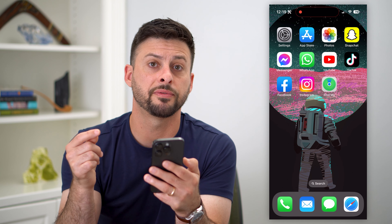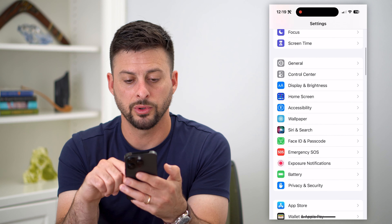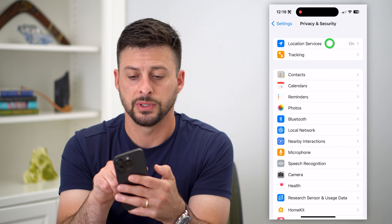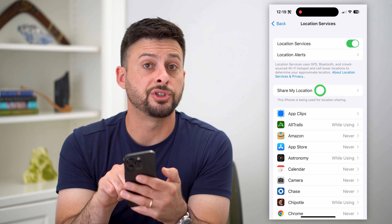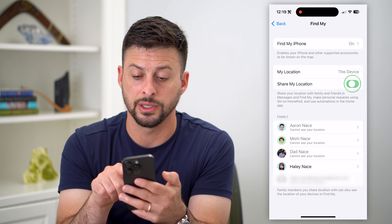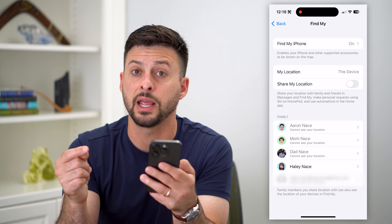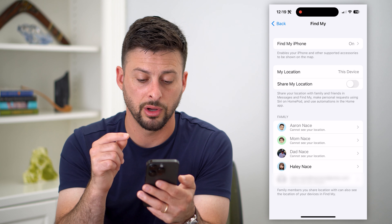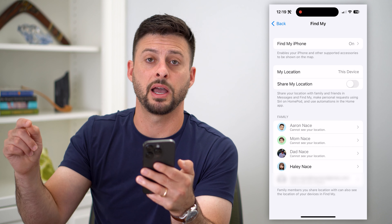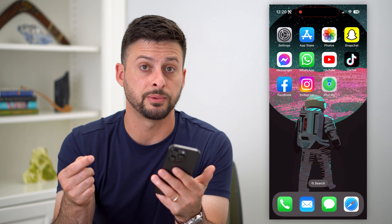There are a couple of different options you have. The first option is just hopping into the settings and scrolling down to Privacy and Security, tap on that, and then Location Services at the very top. Now we can tap on Share My Location. All you have to do is toggle this off. Toggling off Share My Location will prevent anyone else from being able to see your current location. Keep in mind, they might see on their Find My app that you've turned this feature off. So if you wanted to freeze it without them knowing, there are other steps you can go through.